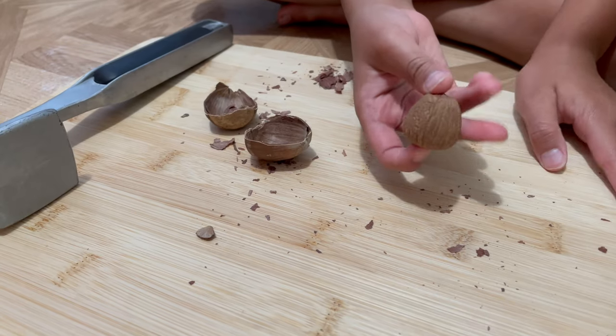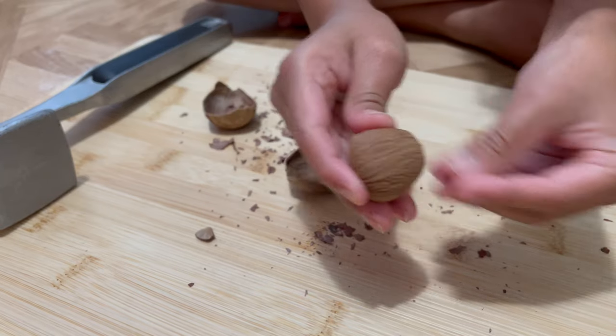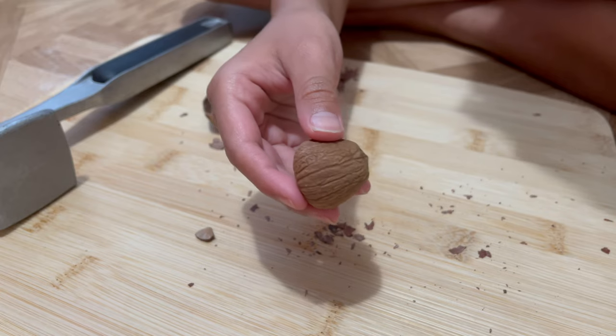So inside the acorn was the seed. This is a big seed. And also this smells really good — it almost smells like syrup.